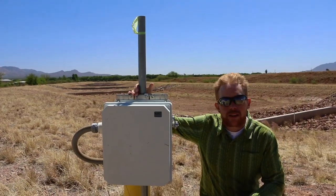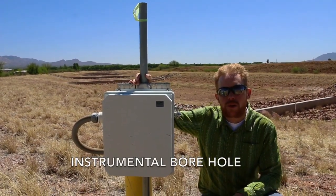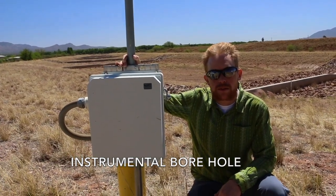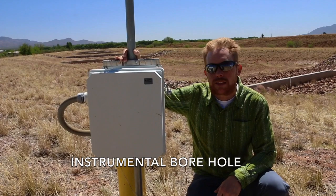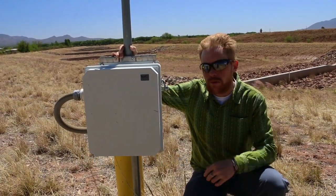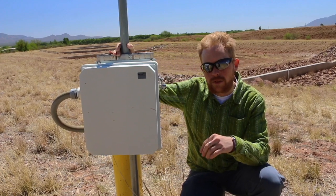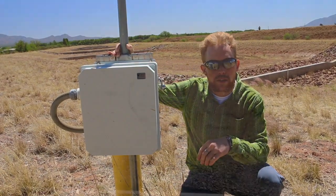What we have here is what we call an instrumented borehole — essentially a well that's been advanced down into the subsurface. Instead of taking water from the ground, we're measuring the soil moisture at different levels within the subsurface.